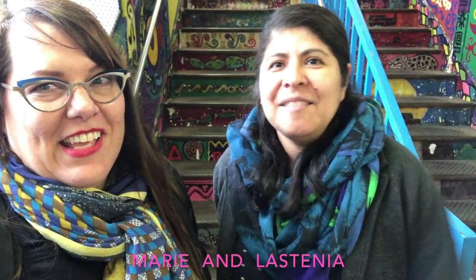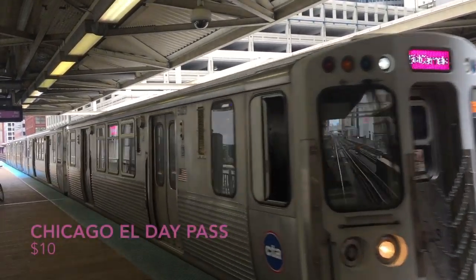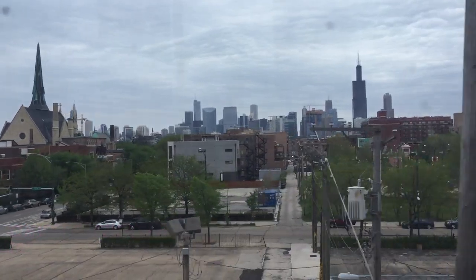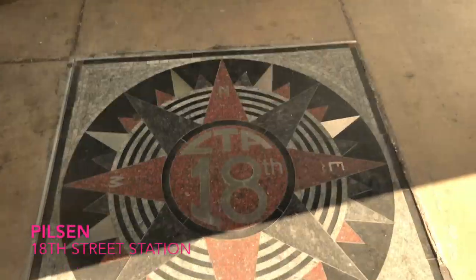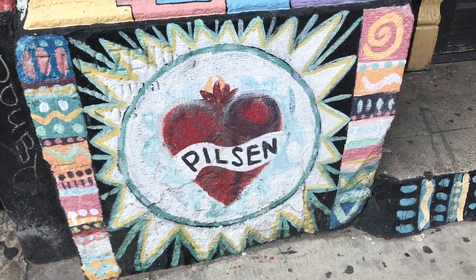I'm Mari. I'm Estenia. We're from Chicago and we think you should visit Chicago. You should definitely get out of the loop to the neighborhoods. Just take the pink line towards 54th and Suramac and get out at 18th Street. This is Pilsen, and we've chosen Pilsen today to show you a little bit of the neighborhoods in Chicago.